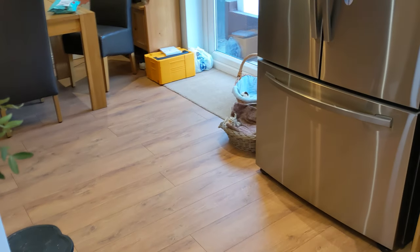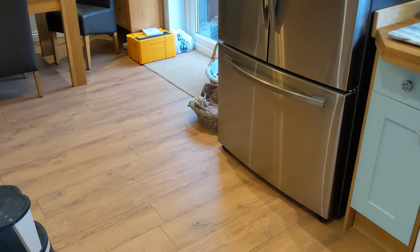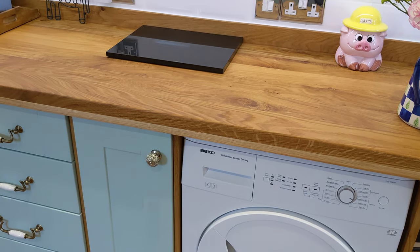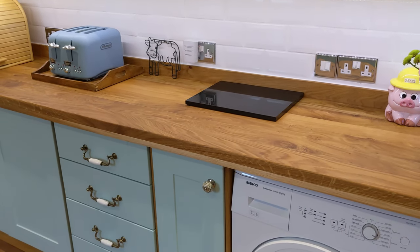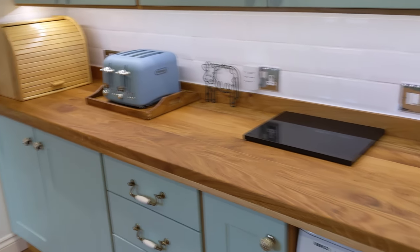The flooring cost £997 and the oak for all the worktops was £1,482. I'll leave all the prices in the description in case you're interested in the fridge freezer, the cooker, the hood, or anything else.